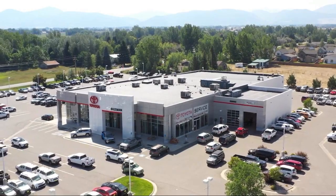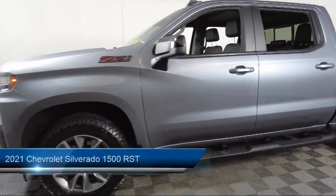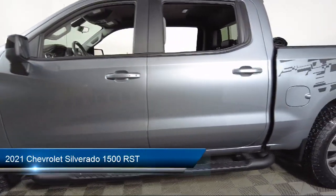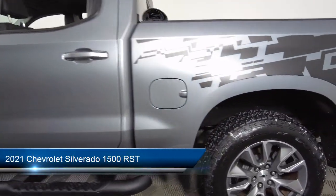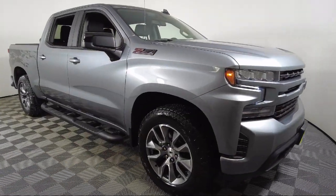Welcome to Toyota Bozeman, and here's a look at another one of our great vehicles for sale. It comes equipped with the All-Star Edition, Z71 Off-Road Package, Preferred Equipment Group 1SP, and Leather Package.